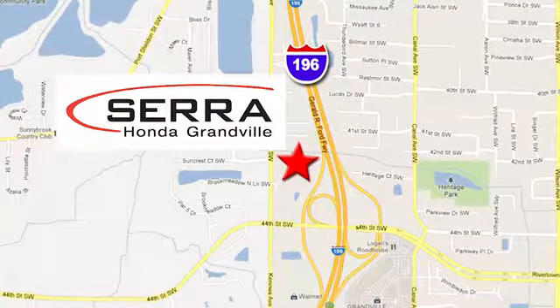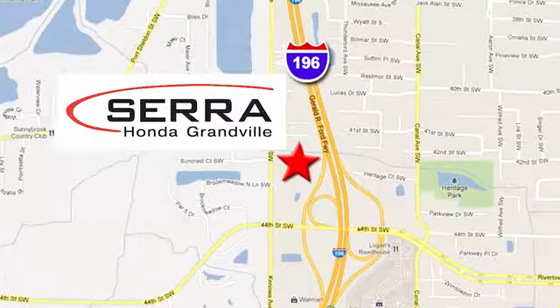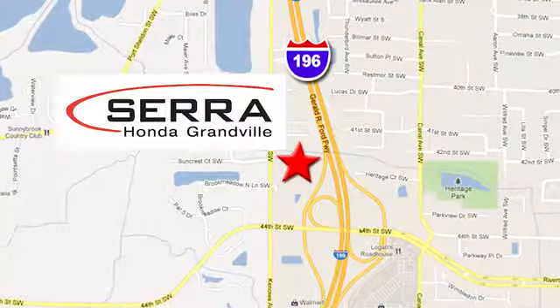For the best dealership experience of your life, come to Serra Honda Granville. We're easy to find, just one mile west of the Rivertown Crossings Mall in Granville.